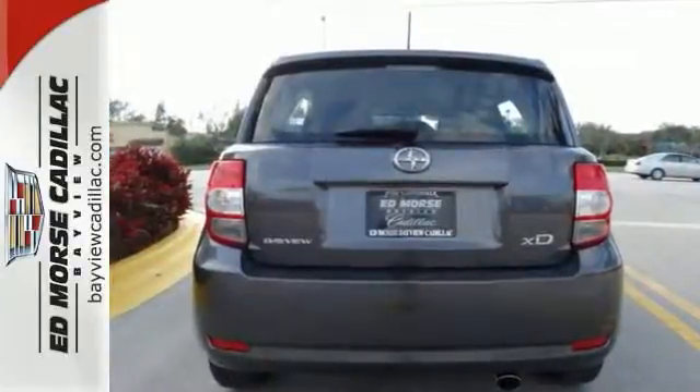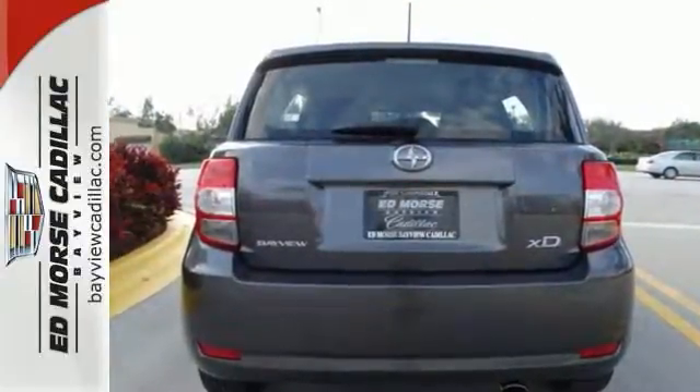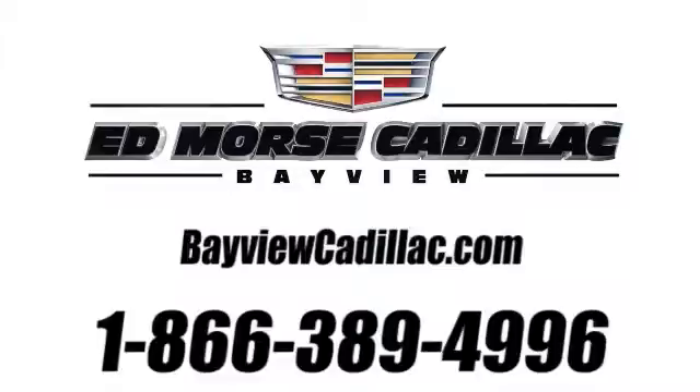Come in and take it for a test drive today. Call us today at 1-866-389-4996.